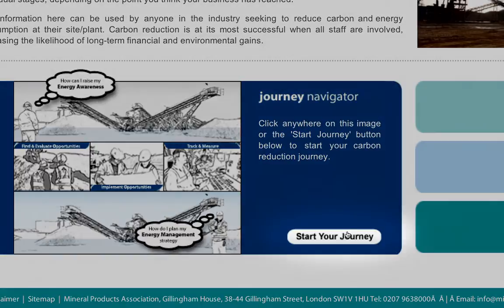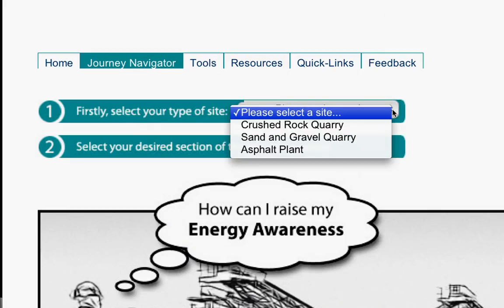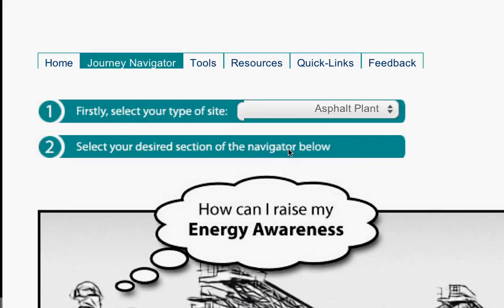Let's start by clicking on the Start Your Journey button. That brings you to this page. First, fill in your type of site — let's take an asphalt plant for example.